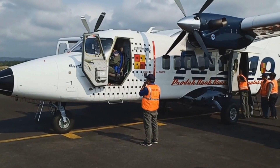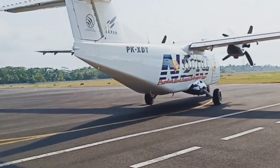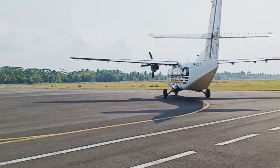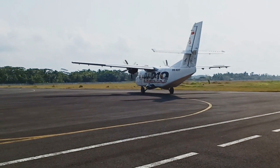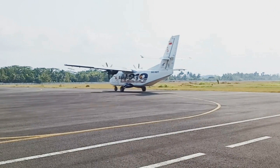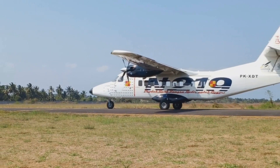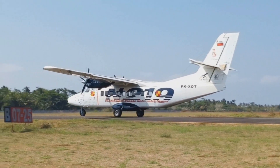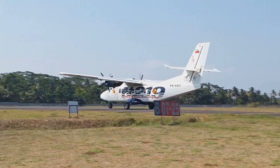Next, the N219 Nurtanio by Indonesian Aerospace. The N219 Nurtanio is a new-generation multi-purpose aircraft designed to carry 19 passengers with the largest cabin cross-section of its class. It features a proven and efficient engine, an advanced avionics system, fixed tricycle landing gear, and a wide cargo door to make it easier to change aircraft configuration.